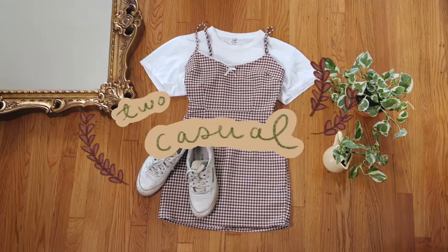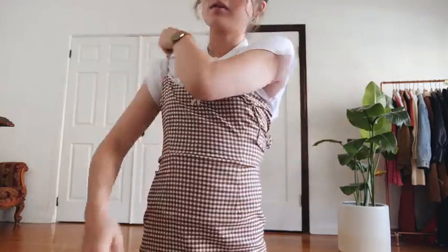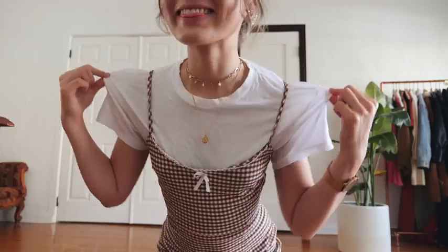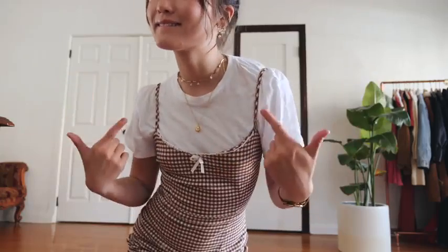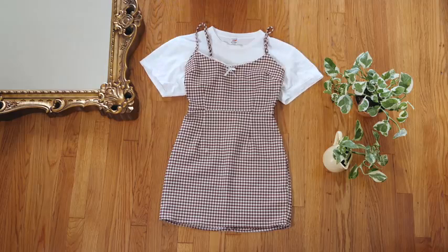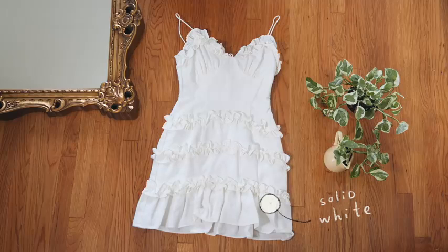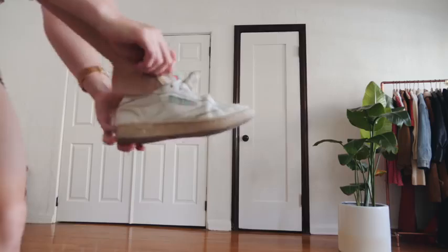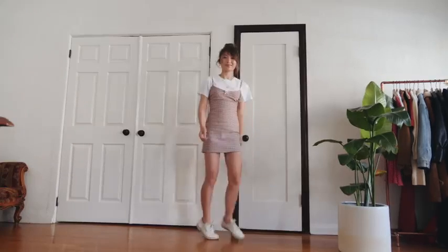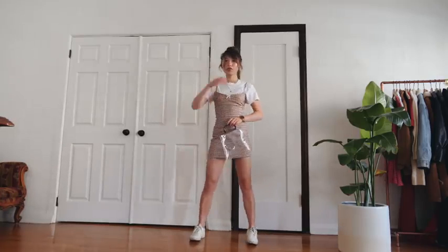One of the easiest ways to dress down a dress — which is like what I talk about in all of my videos — is to layer a t-shirt underneath. This is particularly useful for strappy little dresses like this one, so you can wear a normal comfy bra underneath without the bra strap showing, or adhere to your school's antiquated dress code. If you have a patterned dress like me, try matching your t-shirt to one of the colors on the dress, like this white t-shirt to the white on the gingham, and if you have a solid colored dress, try a contrasting colored t-shirt. I added my go-to sneakers and a bag with literally nothing in it because I am aggressively trendy like that — and there you go, a casual look for everyday shenanigans.